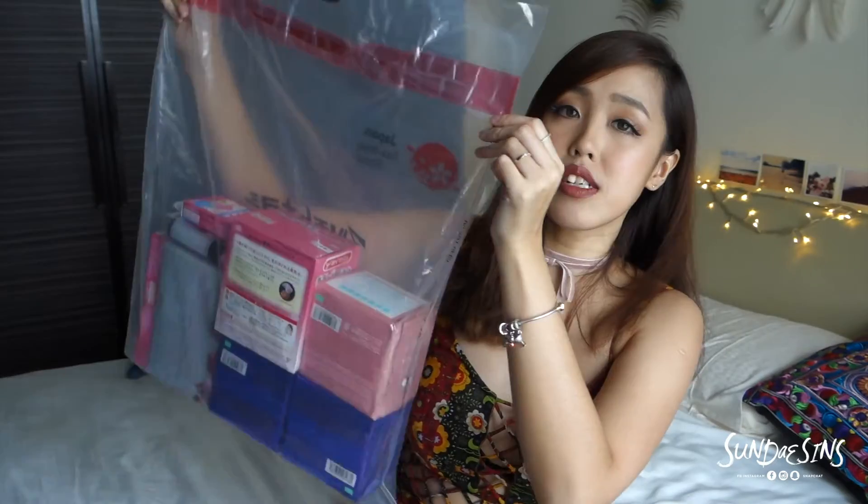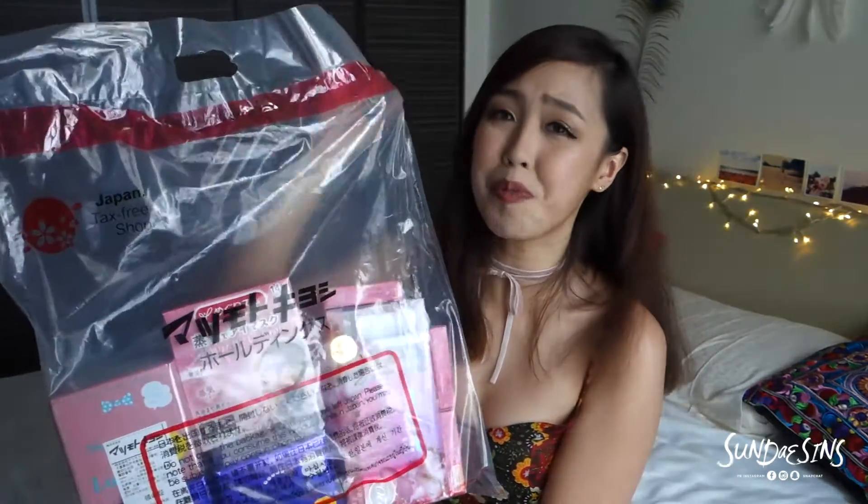If you have no time like me, you can just straight away go to Matsumoto Kiyoshi and get everything you want. Everything you want is there at a better price and it's way more convenient. They pack it for you nicely, it's actually sealed. Very convenient — whenever you're on a plane you can just hand carry it like that. I bought everything there because I didn't bring much of my cosmetics or skincare. I already knew I was going to buy my stuff there.